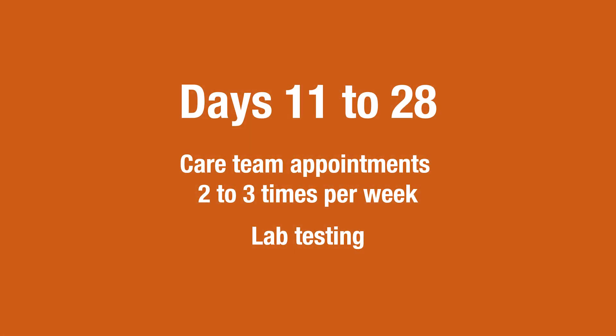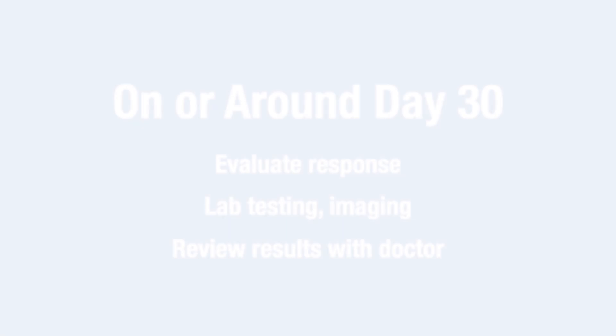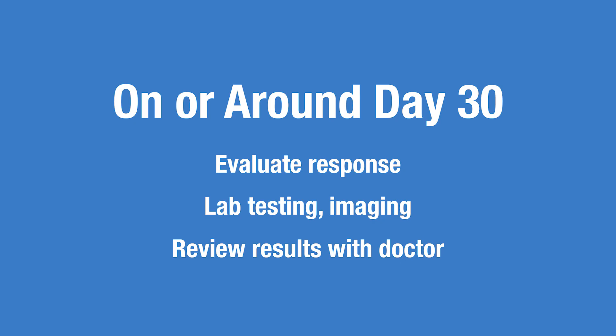On days 11 through 28, you'll come to MD Anderson for lab tests and see the care team two to three times a week. On or around day 30, the care team will evaluate your response to the CAR T cells. You may have tests such as a PET scan, labs, bone marrow biopsy, or others, and will see your MD Anderson doctor to review the results.